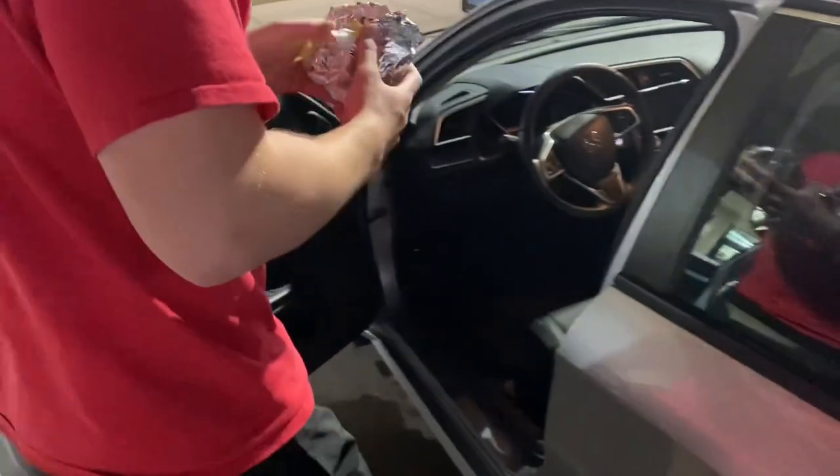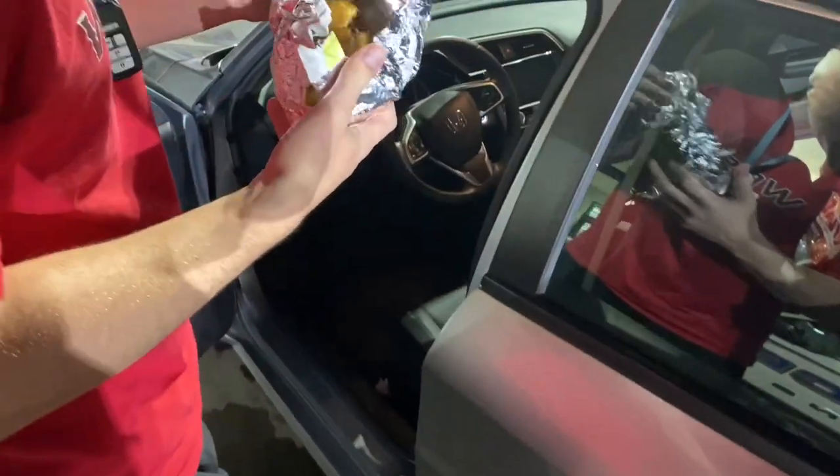I'm going to wrap this up and save this for the rest of the night. Oh, there's a hole, so this is going to be a little bit of an issue.